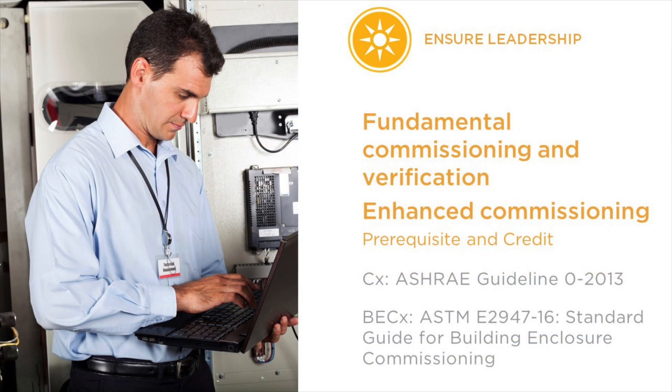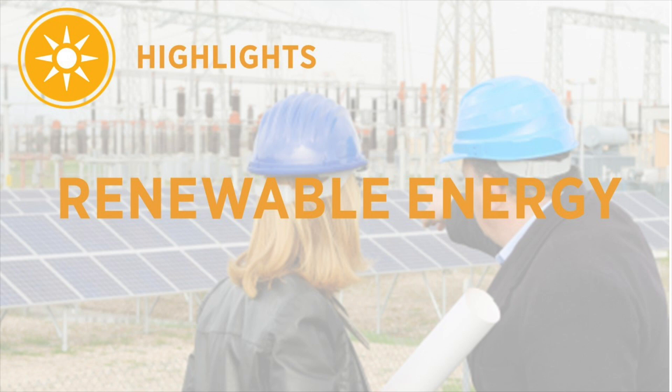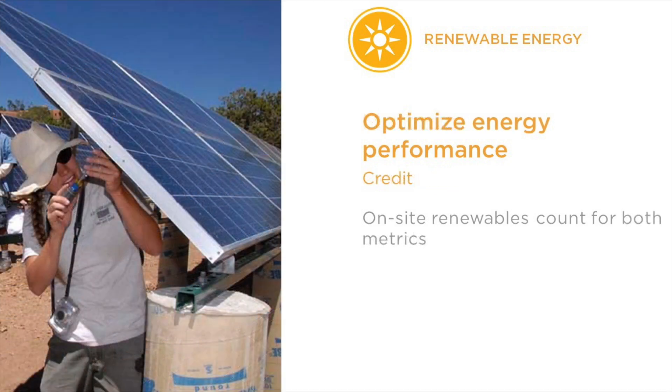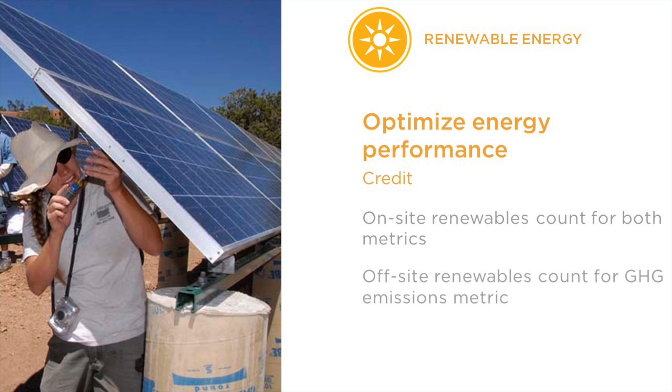We want LEED projects to directly address their emissions and implement strategies to minimize greenhouse gas emissions from building energy use. Elsewhere in the energy and atmosphere credit category, we've also updated the reference standards for commissioning and building envelope commissioning. The renewable energy market is evolving rapidly. We know that energy efficiency is only going to get building projects so far. The highest performing, net zero energy buildings are using on-site and off-site renewable energy, and we wanted to recognize that in this version of LEED. In the optimized energy performance credit, on-site renewables can count towards both the cost and greenhouse gas emissions metrics, while new off-site renewables count towards the greenhouse gas emissions metric only.